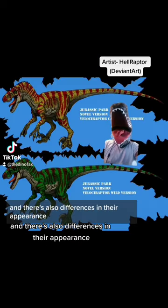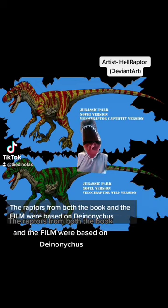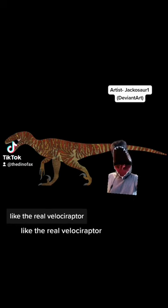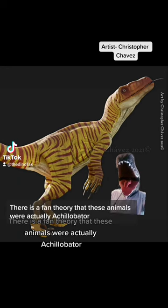There are also differences in their appearance. The top image is from the first Jurassic Park novel and the bottom image is from the second. The raptors from both the book and the film were based on Deinonychus, though in the novel they do have a more pointed snout like the real Velociraptor. And these guys had a forked tongue in the novels, which they likely didn't have in either Deinonychus or Velociraptor in real life.